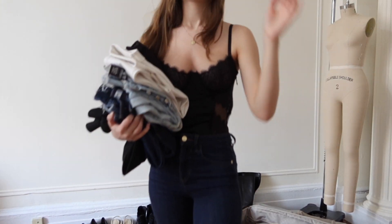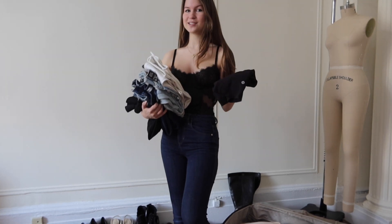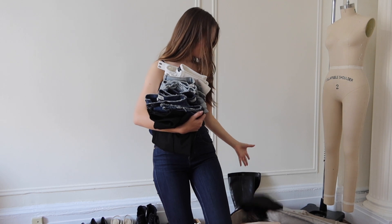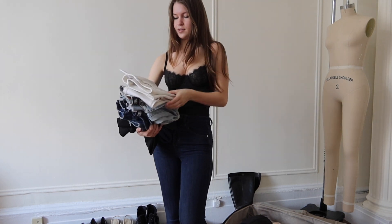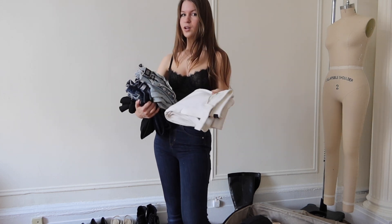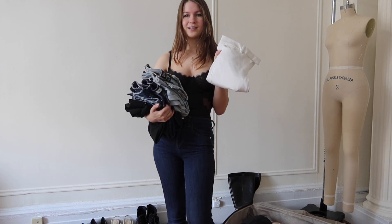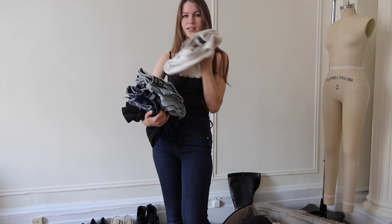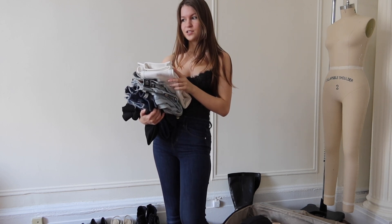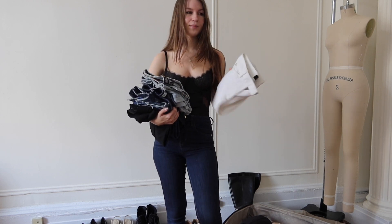Next up: pants. I'm not gonna try these on for you because otherwise this would be a crazy long video. Starting out with my Lululemon pants which I'm for sure bringing just for working out and such. I think I'm gonna have to try these on actually — these white pants are adorable and they're actually not see-through, which is so hard to find in white pants. These are old Free People so I'm pretty sure they don't sell them anymore, but they'd be cute for a riding look.